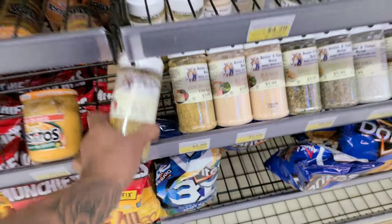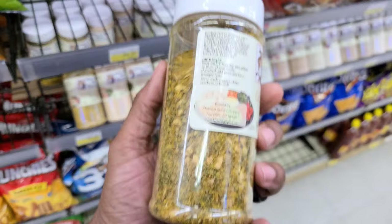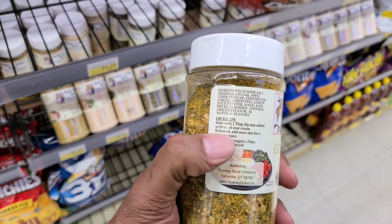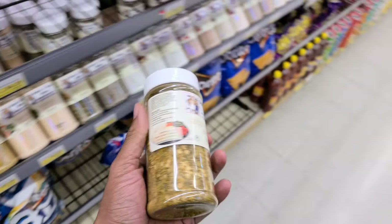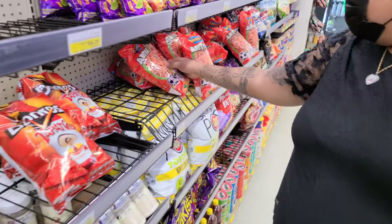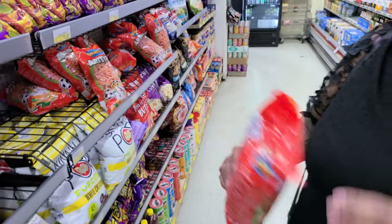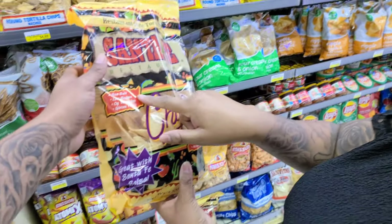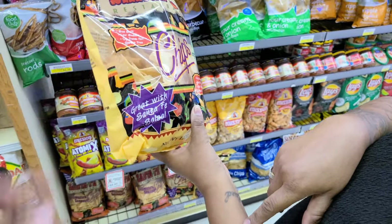This is a dip mix. I wonder if this is like a seafood mix — it doesn't say the use for it. They say two tablespoons of this mix with sour cream, so these are pretty much for chips, babe. These are different chips — gluten-free, low sodium, sea salt. We'll try them.